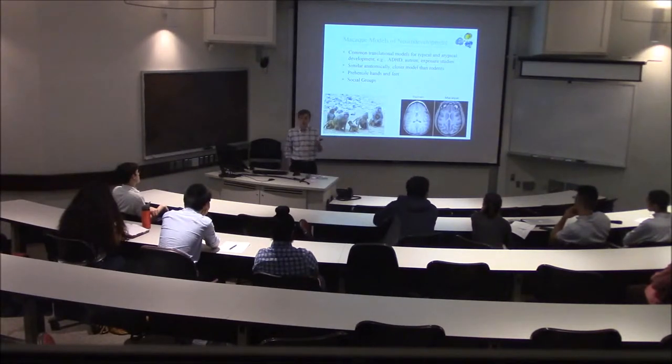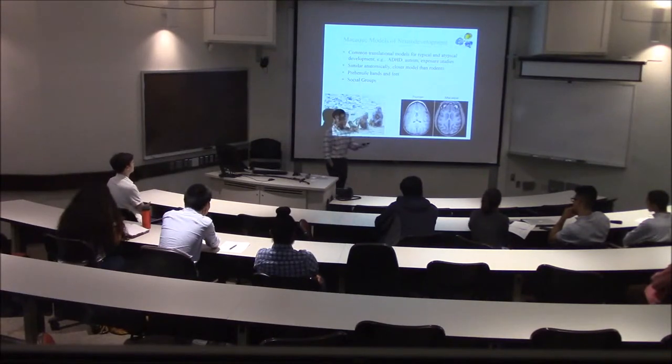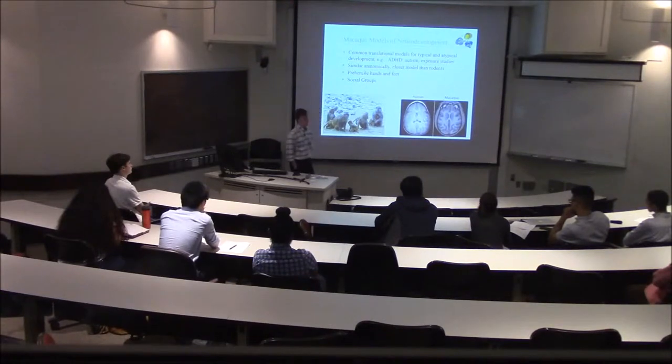It's difficult to do these studies and get good information in humans, but with macaques we don't have that problem — we can have rigorous experimental control. They're the most common translational model used to study both typical and atypical neurodevelopment. They're very similar anatomically, much closer than rodents. Here you can see a comparative MRI between a human and a macaque at about age 12 months, and the brains look very similar. They have prehensile hands and feet and, just like humans, they live in social groups.